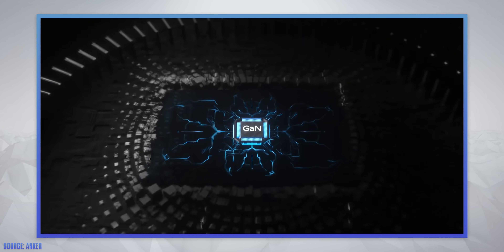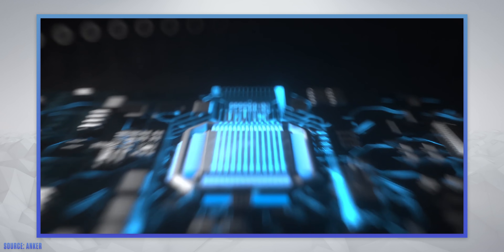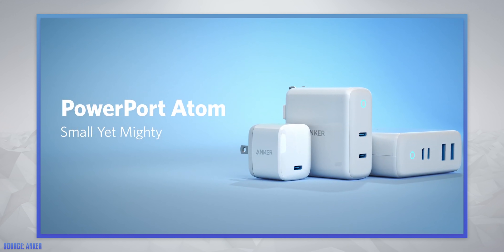And don't forget, these are first-gen products, so undoubtedly future iterations will be even more compact and even more powerful — but wait, there's more.